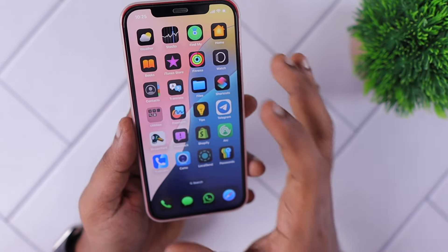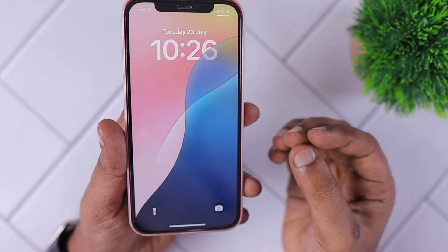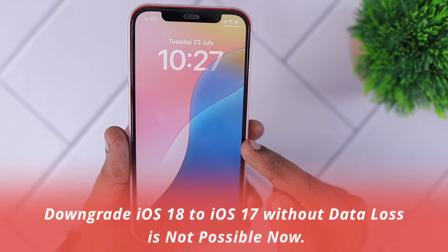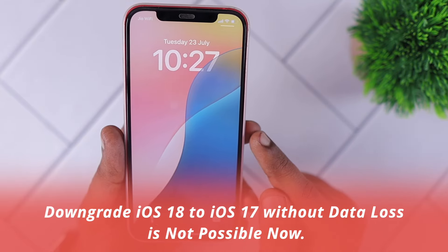Still, there are a lot of improvements that need to be done with the iOS 18 beta. Give some time — at least up to beta 3 or 4 version — and then you may think about installing it on your device. One more thing: right now it is not possible to downgrade iOS 18 to the iOS 17 stable version.